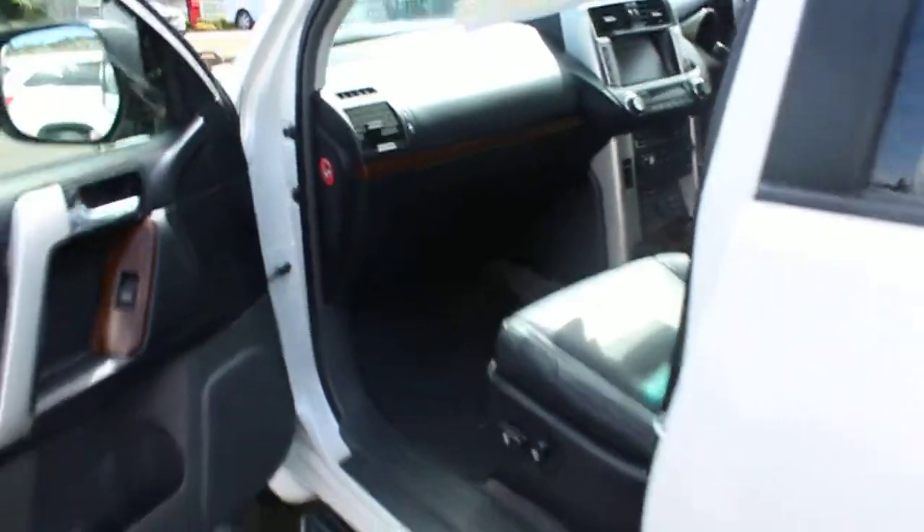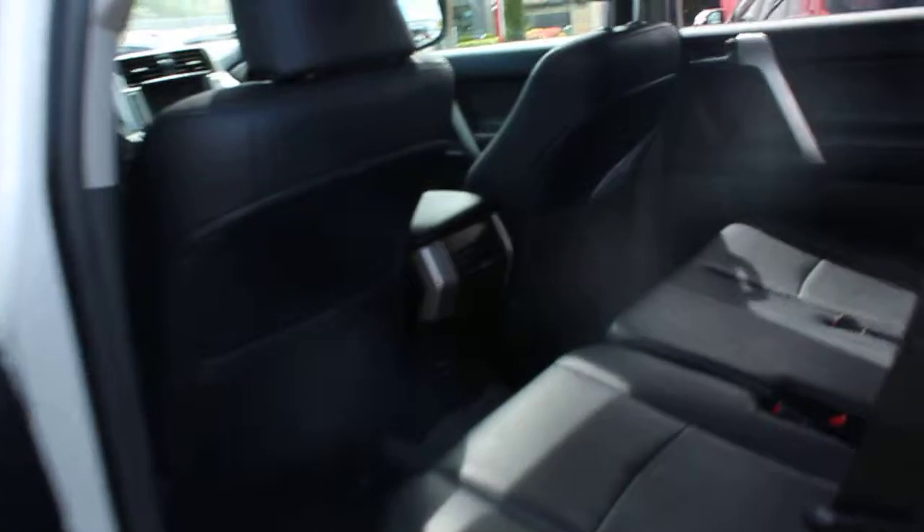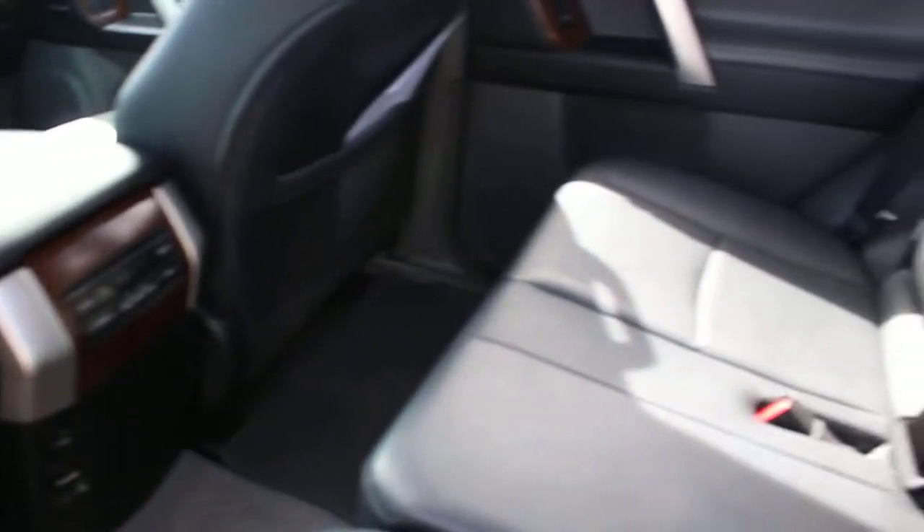It's got the controller in there for the DVD player in the back as well. Having a look at the back seats, leather all the way through, with floor mats front and back. It's got your air conditioning controls in the back there as well, and it's also got your sunroof that's open so you can have a look at it.